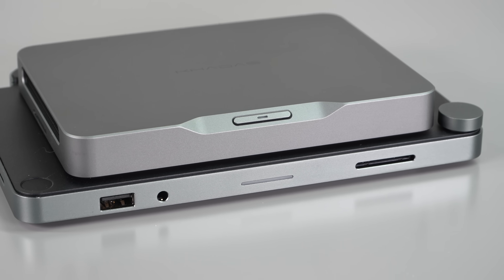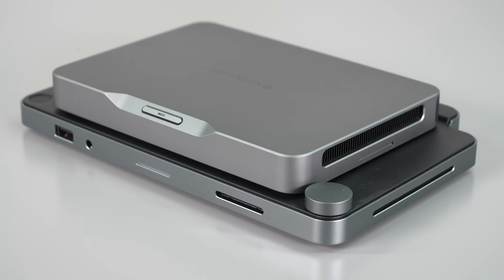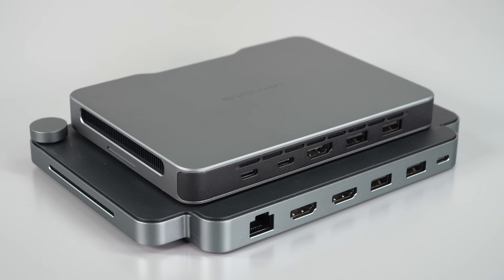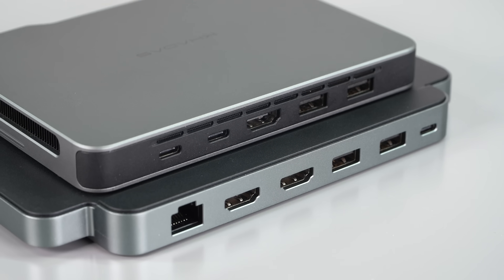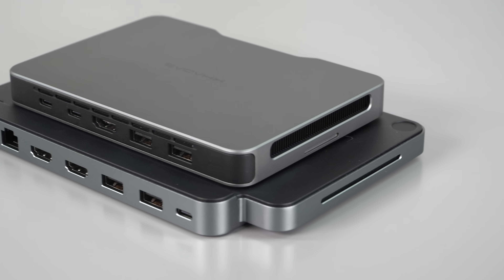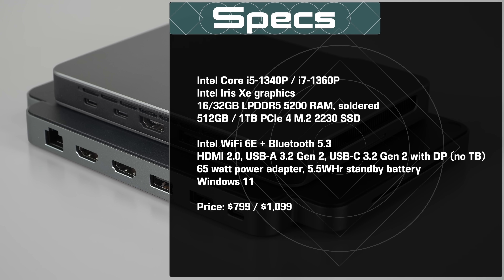If you think you want to take it somewhere but mostly use it in one location — work, home, school — you have the dock that adds a whole bunch more ports. But you can still pick it up, carry it with you, literally stick it in your pocket, take it somewhere else, plug it into any keyboard, mouse, and monitor, and boom, you're ready to go and start computing.